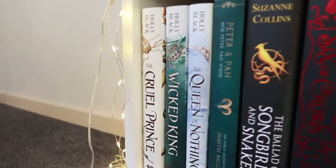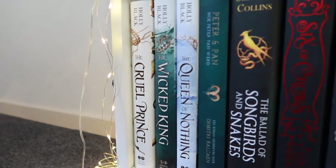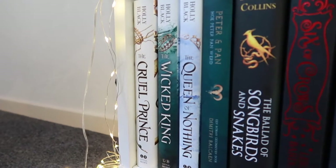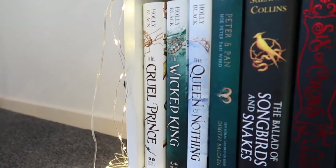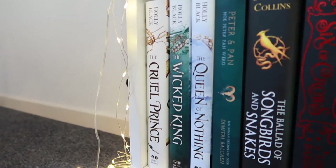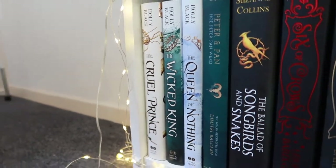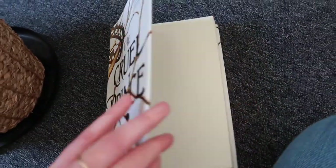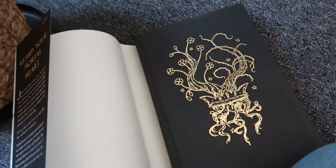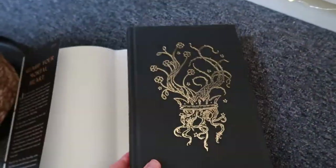Now we move on to the last part, starting with the Cruel Prince series by Holly Black. I've read it but had some trouble with the world building, so I really feel I should reread those books soon. First of all, the cover is gorgeous, but the naked cover of these books — just look at that gold foiling, it is so freaking beautiful.